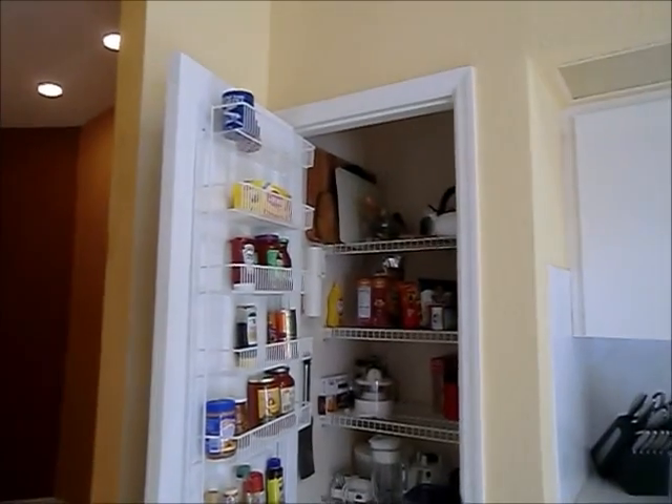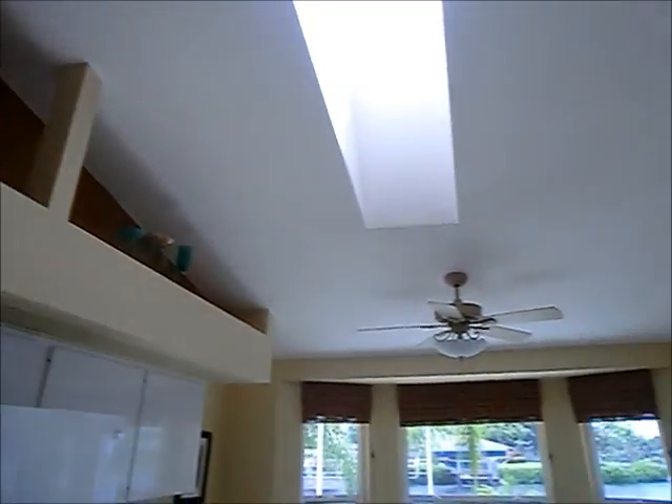Very clean house also. Pantry — good size pantry. Look at these plant shelves along the vaulted ceiling; it's very, very pretty. And then above the sink area.